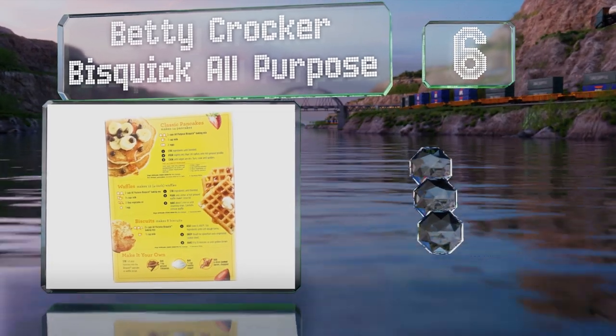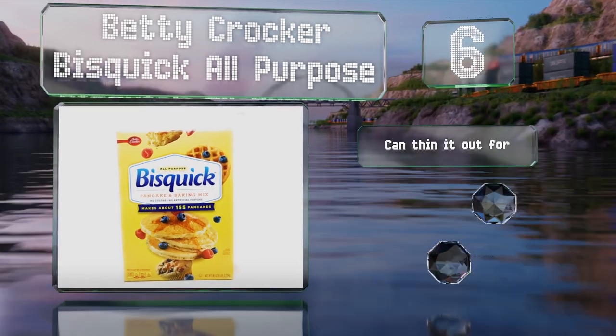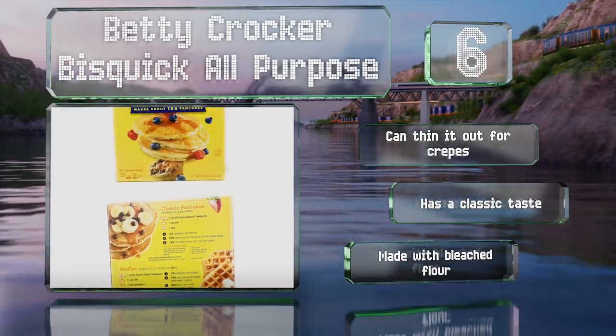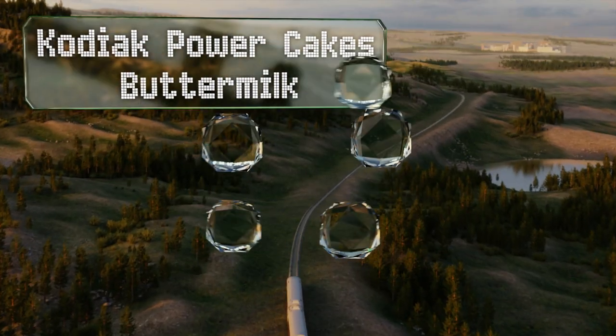Moving up our list at number six, Betty Crocker Bisquick All-Purpose works with every topping, sweet or savory, and is also suitable for making dumplings and baking biscuits. You can thin it out for crepes and it has a classic taste, however it is made with bleached flour.